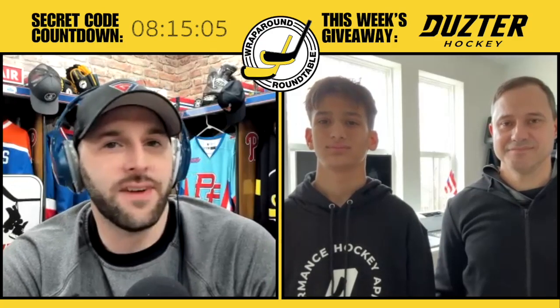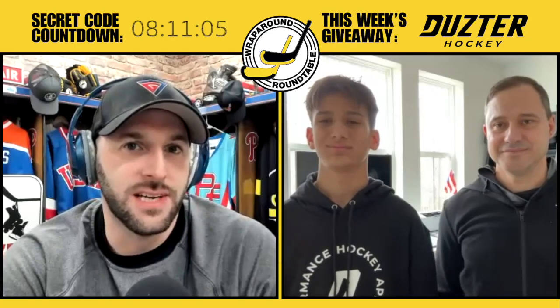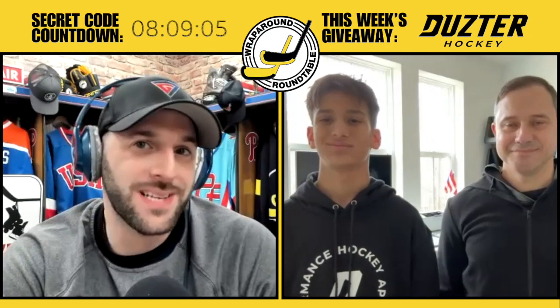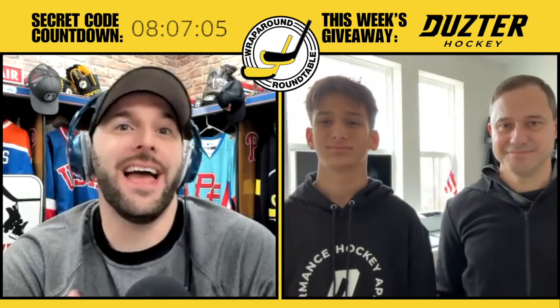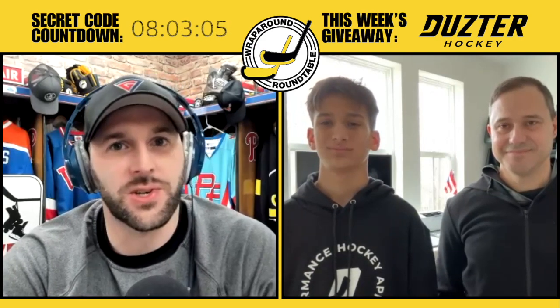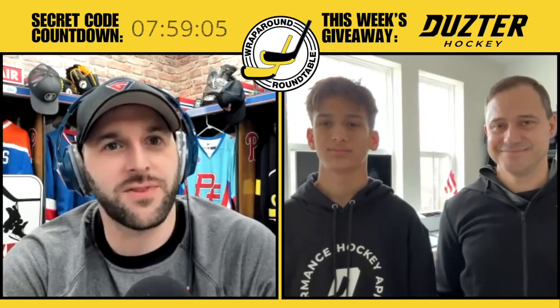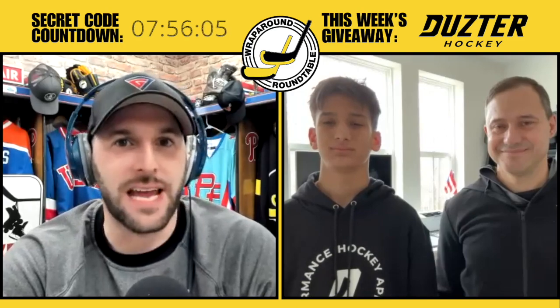Hey everybody, today we are giving away a full youth set of Duster Hockey Protective Base Layers that are approved for neck, wrist, and ankle protection ahead of that mandate, which goes into effect very soon. Watch or listen to this show for the secret code and enter it over at HockeyWraparound.com — we will announce the winners next week. It is time for the Wraparound Roundtable.